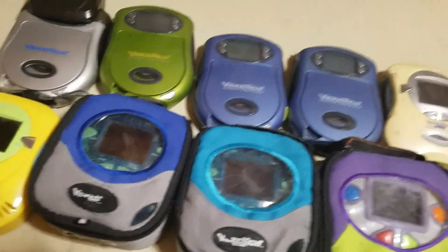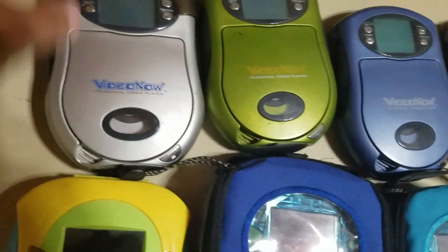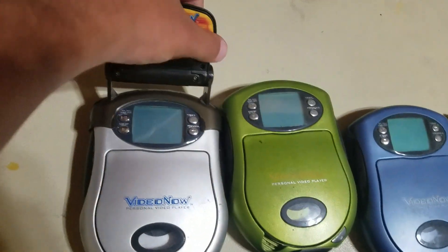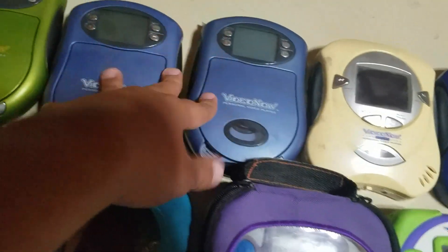So yeah, what you're looking at here is my collection of players. You've got the black and white ones — the original monochrome ones — the silver one with the light, a green one, and my two blue ones.